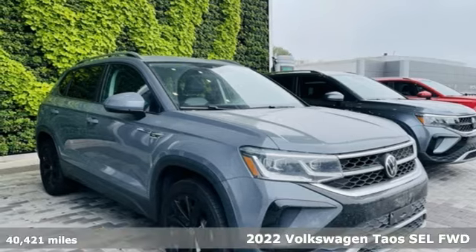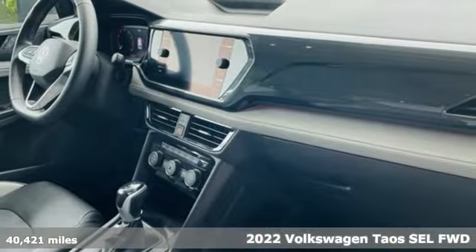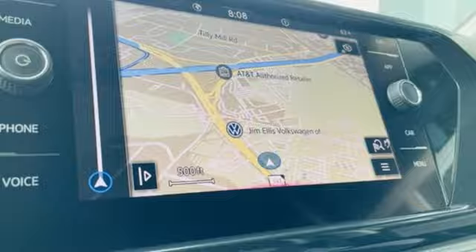It's a 2022 Volkswagen Taos. Get the daily driver that refuses to be just an everyday SUV. It's equipped for all your driving needs and wants.